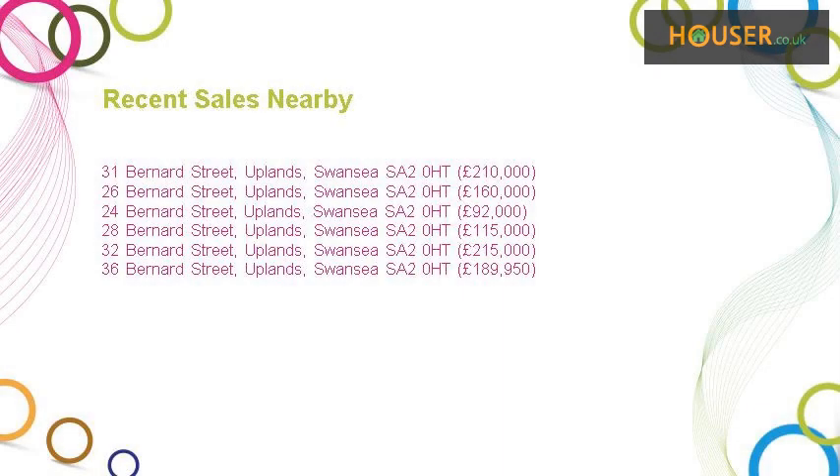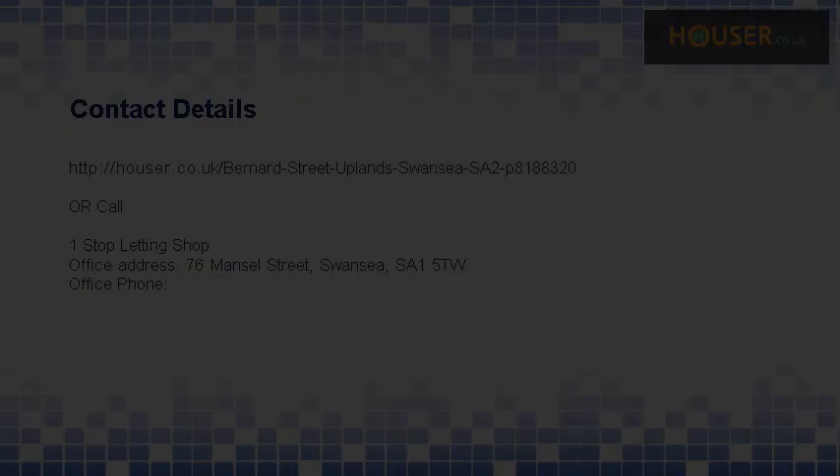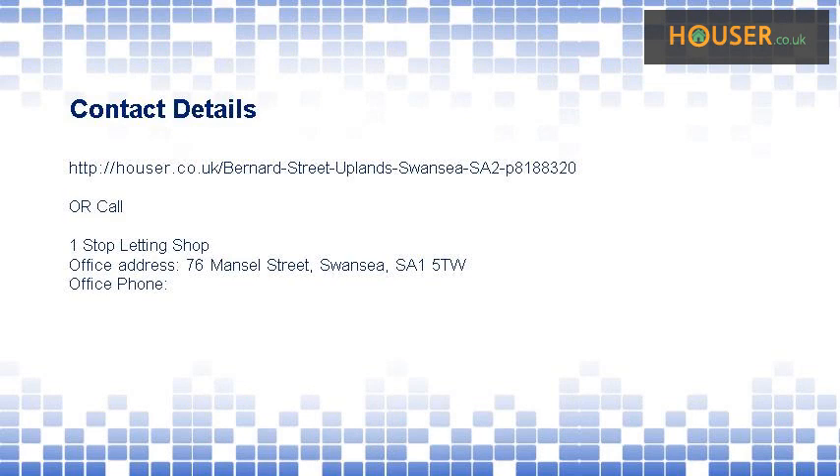Recent sales near this property are shown here with sale prices. This property is marketed by One Stop Letting Shop. For further details, please visit our website.